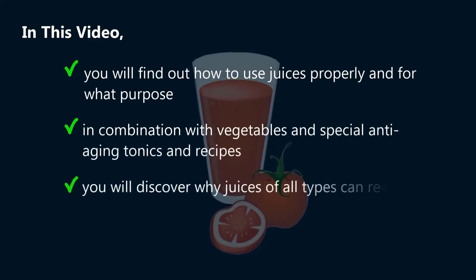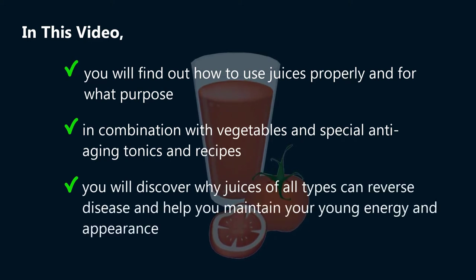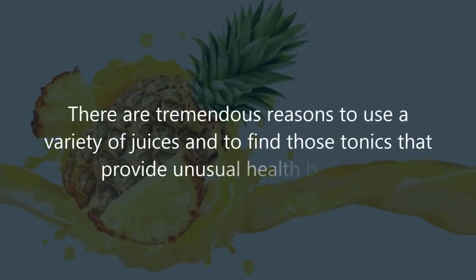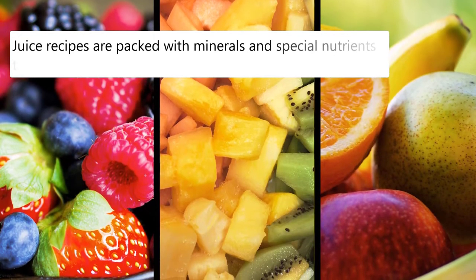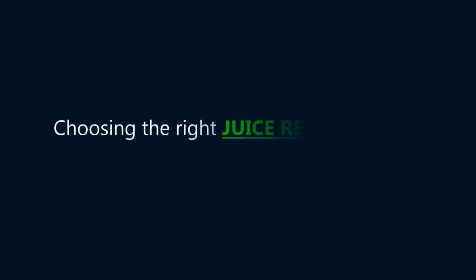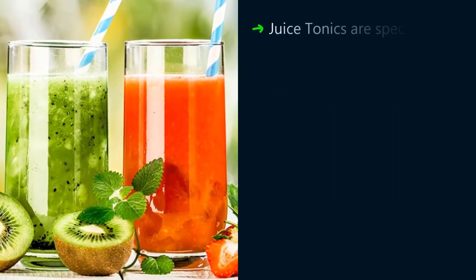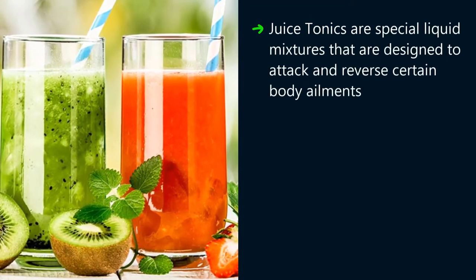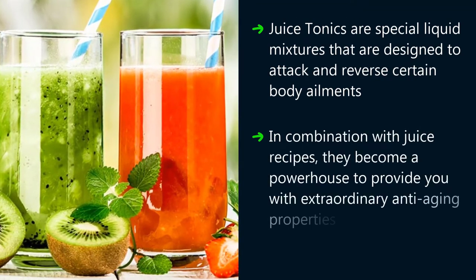You will discover why juices of all types can reverse disease and help you maintain your young energy and appearance. There are tremendous reasons to use a variety of juices and to find those tonics that provide unusual health benefits. Juice recipes are packed with minerals and special nutrients that can turn a sick body into one that is bursting with health. Choosing the right juice recipes is the key to do this. Juice tonics are special liquid mixtures that are designed to attack and reverse certain body ailments. In combination with juice recipes, they become a powerhouse to provide you with extraordinary anti-aging properties.